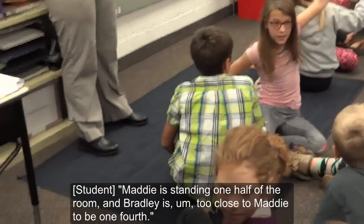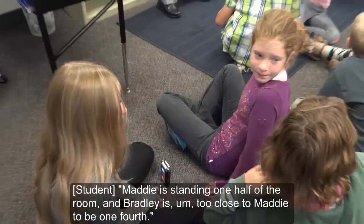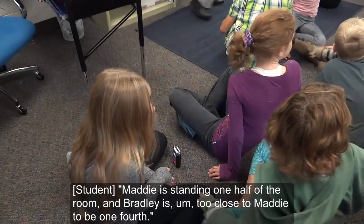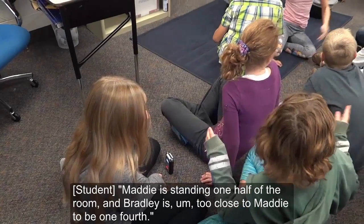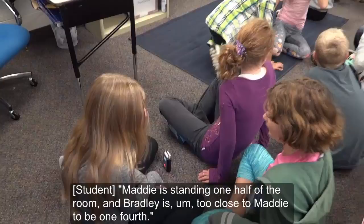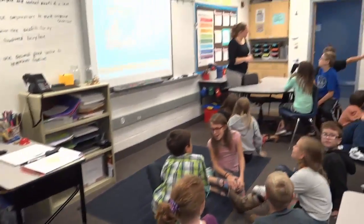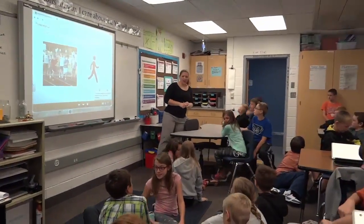Maddie is one-half, standing at one-half, or almost too close to Maddie to be one-half.